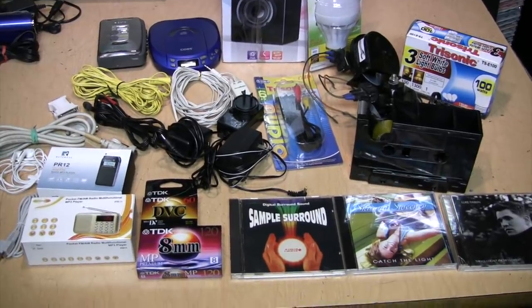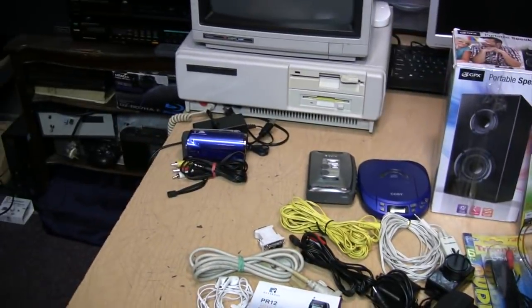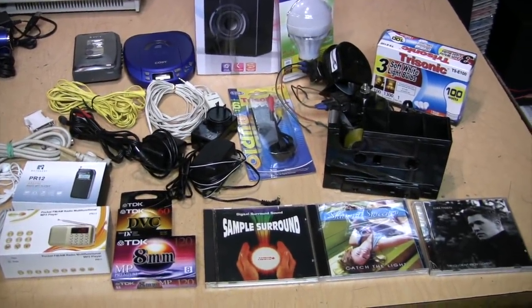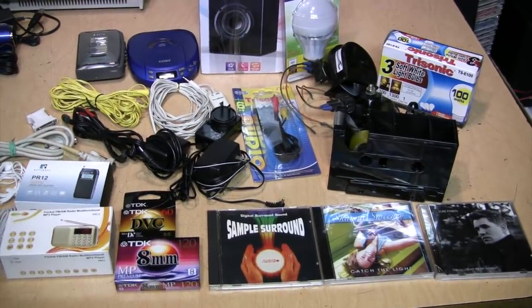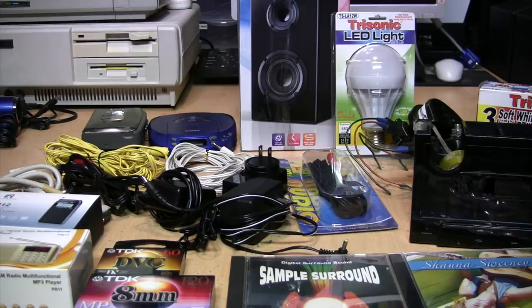By the time you watch this video, all these items — except for one thing I'll talk about later — will have already been donated to the thrift store. So don't attempt to post a comment saying you want one of these items; it'll be too late.